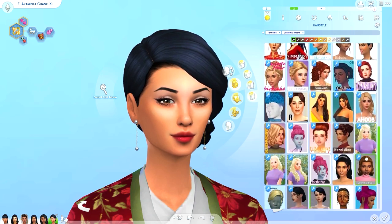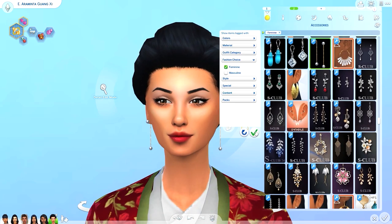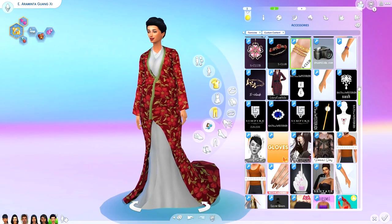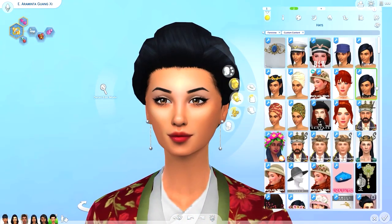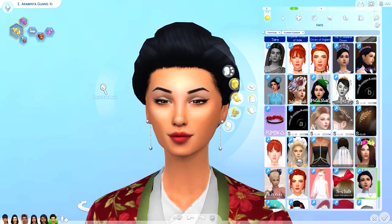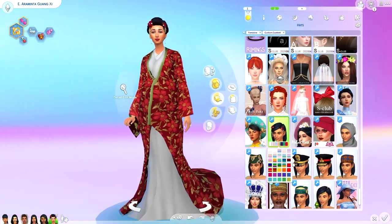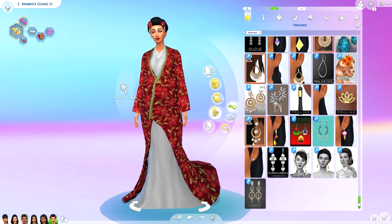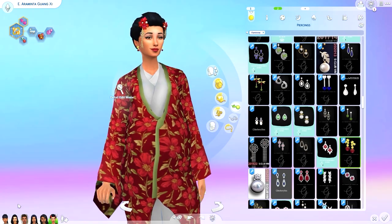I was super happy that it came with hair accessories though, because Chinese and Japanese hair accessories are not something that I've been able to find a lot in The Sims. We have more tiaras and crowns happening in the sims right now, which is great for the other royals, but hair accessories have always been very hard to find. So I was so happy that Zusum included that in this collection — it just made the collection feel so complete.